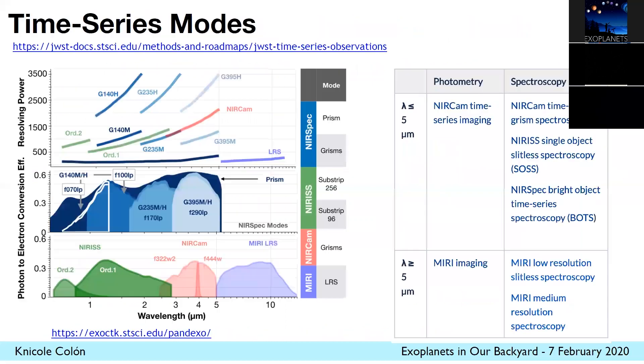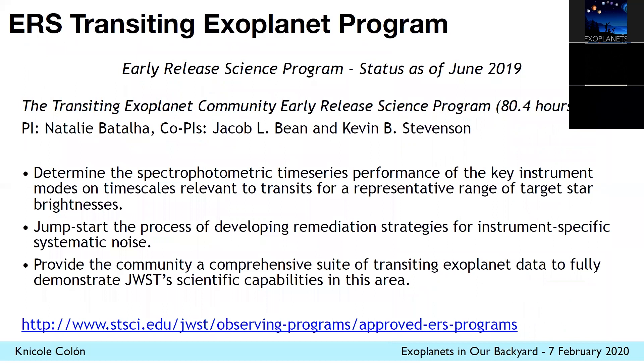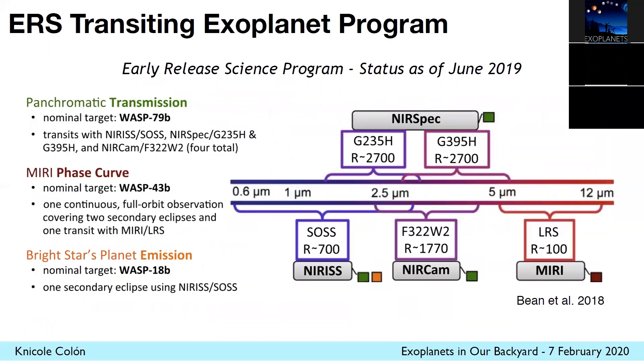The transiting case — I wanted to spend a little more time on this. There are a number of time series modes, actually seven different ones available for observations, covering a range of wavelength space and resolving power. There are a number of things we can test essentially with the early release science program. In this case, the PI is Natalie Batalha, with co-PIs listed there. The program will observe three known hot Jupiter planets — planets that give really high signal-to-noise — so we can push the limits of Webb, especially for bright stars, to see what noise floors we can actually achieve and what systematics we're dealing with in time series observations. The overview of this program is given in a paper by Bean et al. 2018.